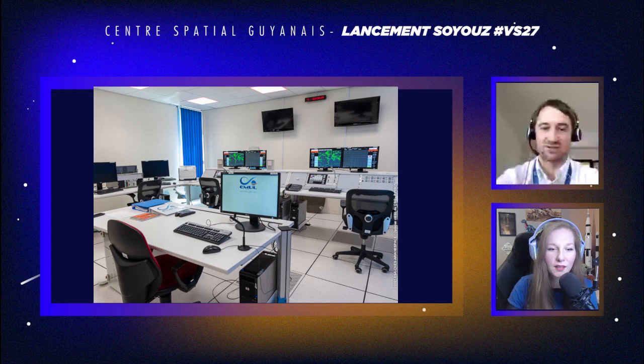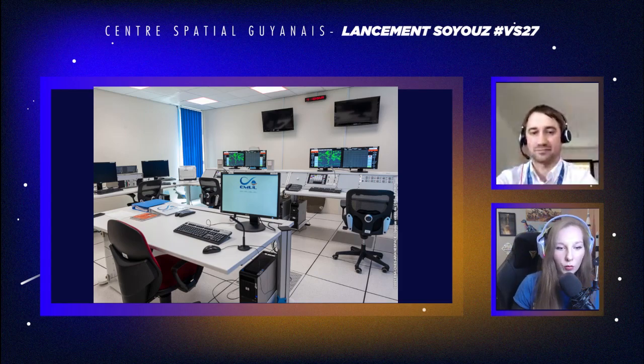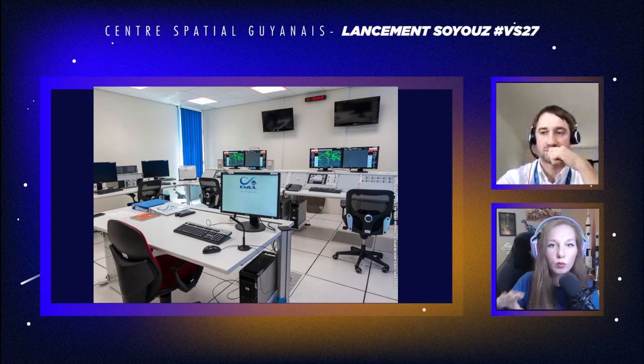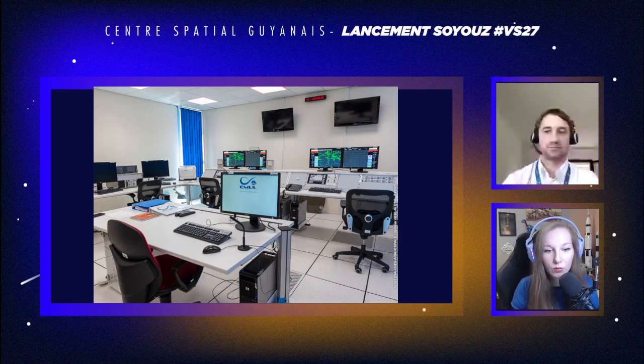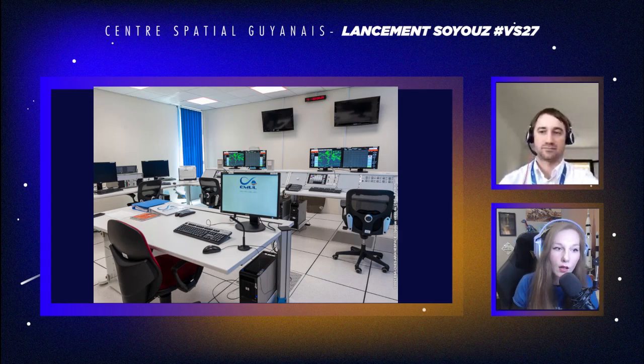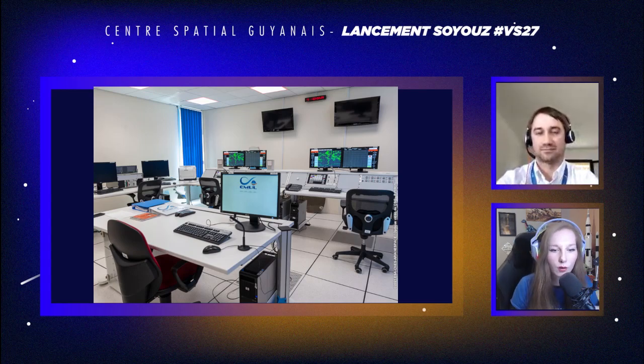Petit rappel : le décollage est à 15h09 heure de Guyane et 19h09 heure de Paris. Vous avez la commande heure dans le chat. Vers la fin du live, on s'arrêtera après le décollage et on vous invitera à suivre la suite du lancement sur la retransmission de OneWeb. Vous avez le lien avec la commande OneWeb.